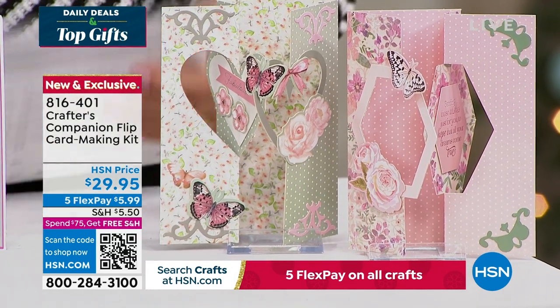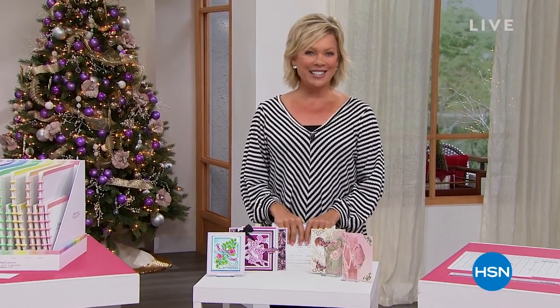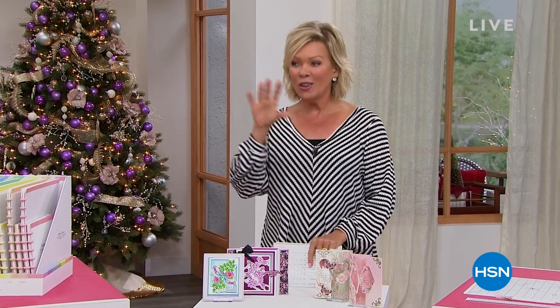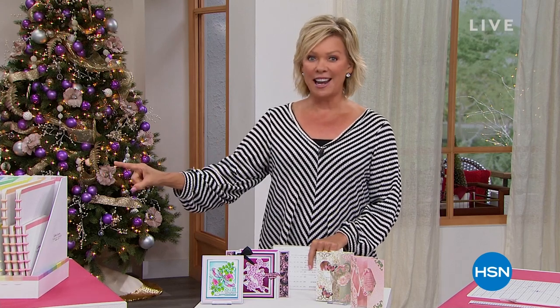15 years ago - I can't believe how fast that's gone - we introduced you to Sara Davies. She has changed so many of our lives with all of the creative solutions that she has come up with and shares with us. None better than our star of today, our Today's Special.